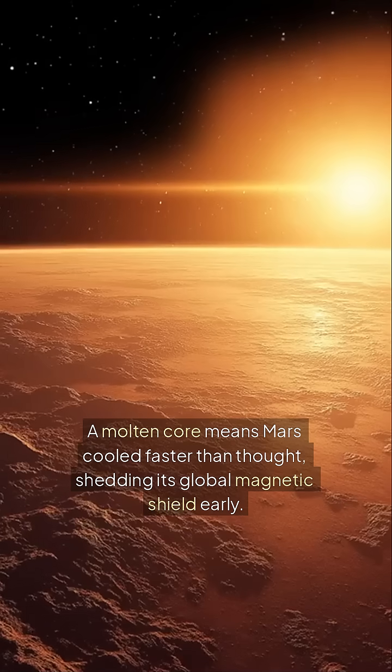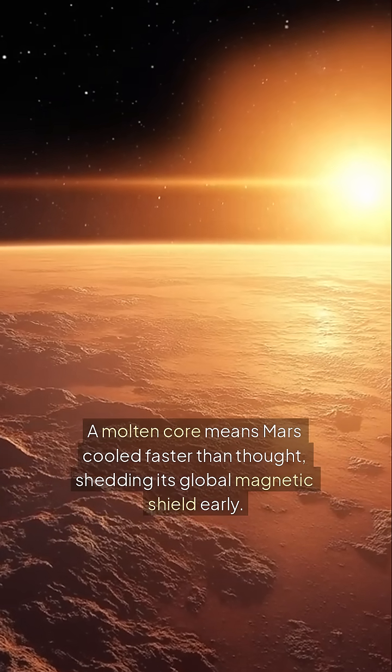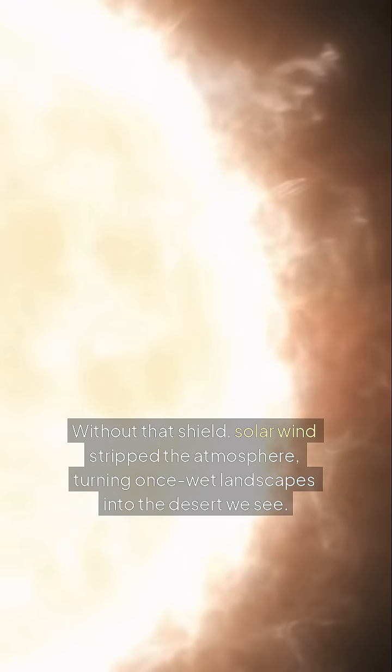Why it matters: a molten core means Mars cooled faster than thought, shedding its global magnetic shield early. Without that shield, solar winds strip the atmosphere, turning once wet landscapes into the desert we see today.